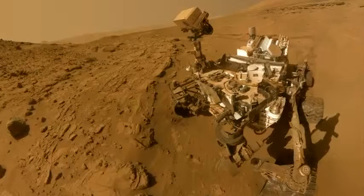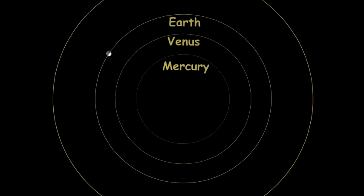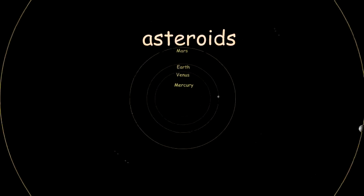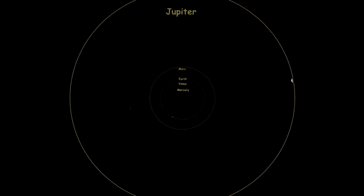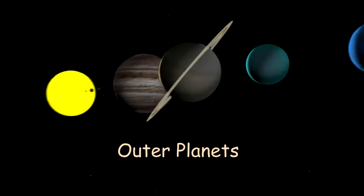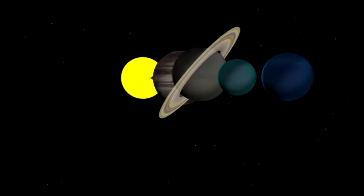Beyond Mars lies a wide belt of space, dotted with small chunks of rock and metal we call asteroids. After this asteroid belt, we encounter the outer planets. These are giants. They have little rock or metal, and instead are constructed of layer upon layer of hydrogen and other gas.